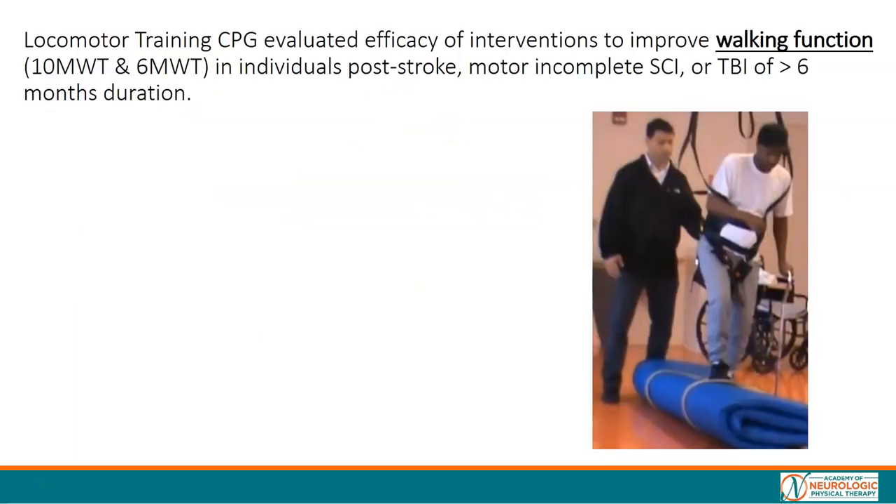The locomotor training CPG evaluated the efficacy of interventions to improve walking function, measured by the 10-meter walk or the six-minute walk. The population under study was individuals post-stroke, motor incomplete spinal cord injury, or traumatic brain injury of greater than six months duration — individuals specifically trying to improve walking function.